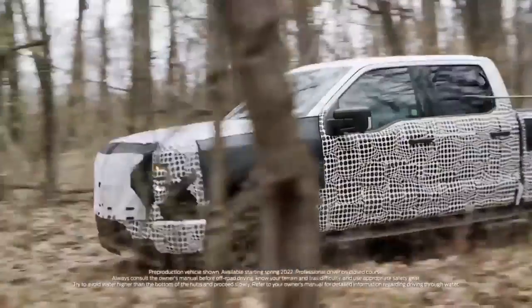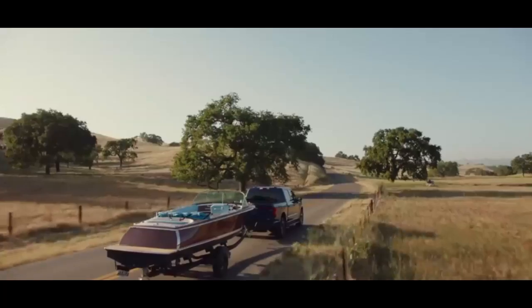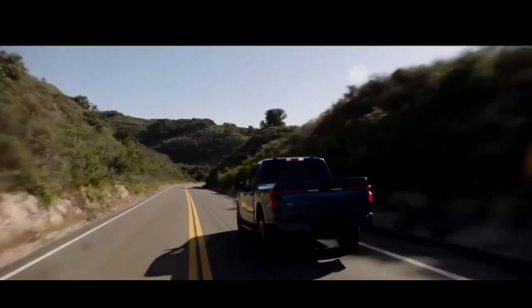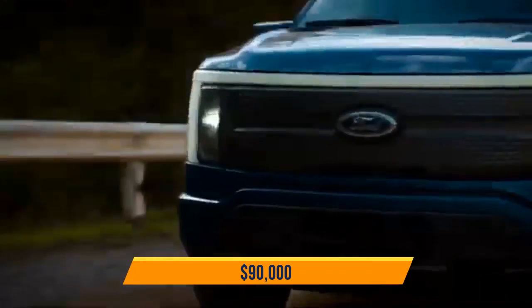The F-150 Lightning will be cheaper than many anticipated. Ford says the starting price for the entry-level model will be $39,974 before tax incentives, with the mass-market XLT version starting at $52,974. The top trim price will be around $90,000.